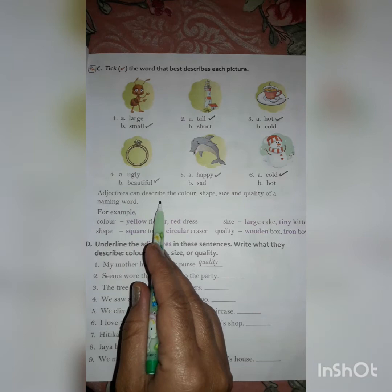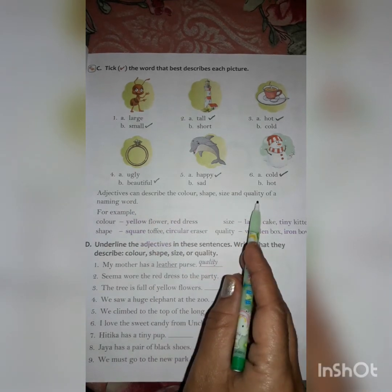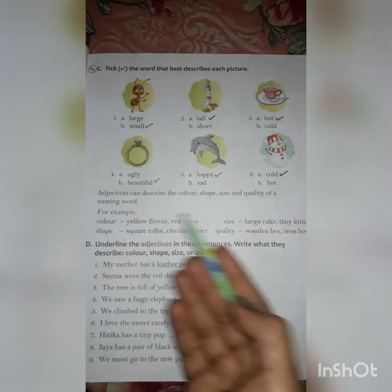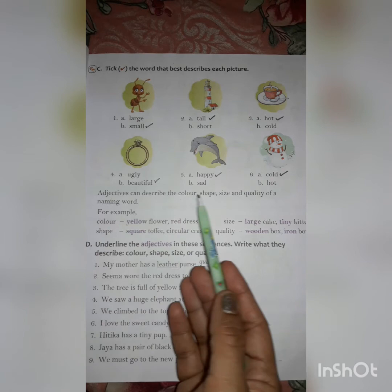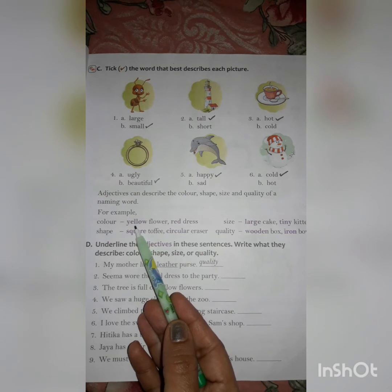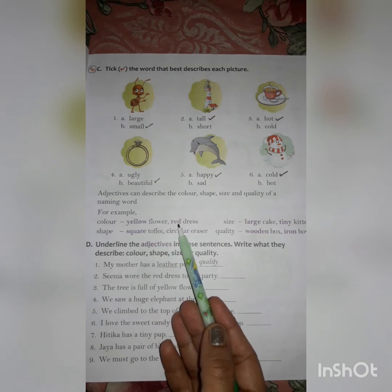Adjectives can describe the color, shape, size and quality of a naming word. For example, color — yellow flower, red dress. Yellow is a describing word, yellow is an adjective. Red is an adjective. Because yellow is describing a flower and red is describing a dress.